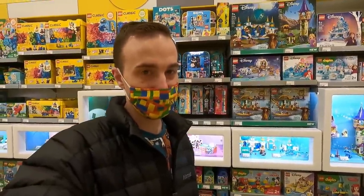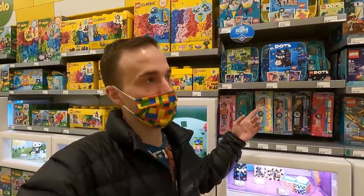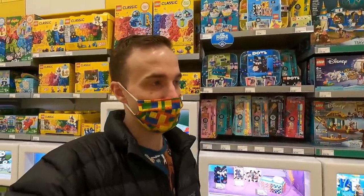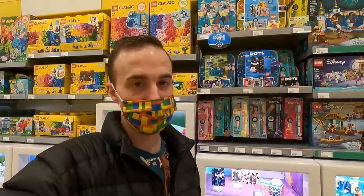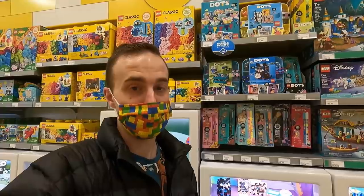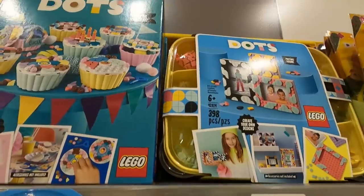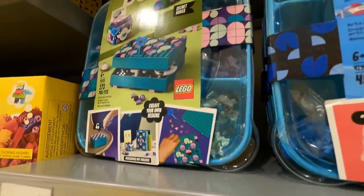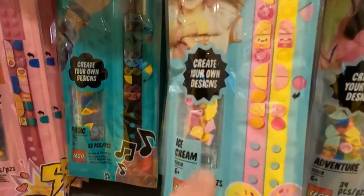Some of you guys might think this is a bit crazy, but you'll know why in a future video. I'm going to get some DOTS because I need some tiles — 1x1 tiles. It's for a new project in the LEGO City that I'm working on. These DOTS sets actually come loaded full of the pieces that I'm looking for, especially like the corner ones and the rounded ones. I need a lot of those.